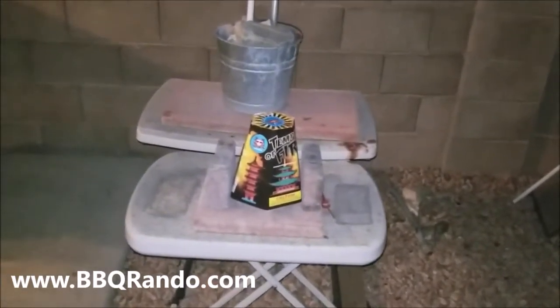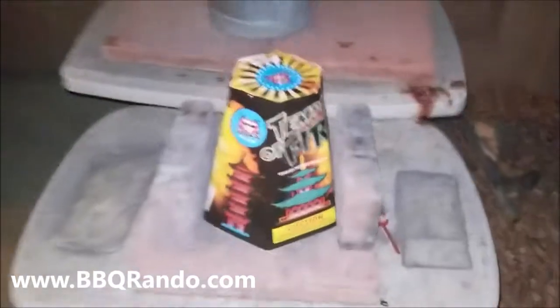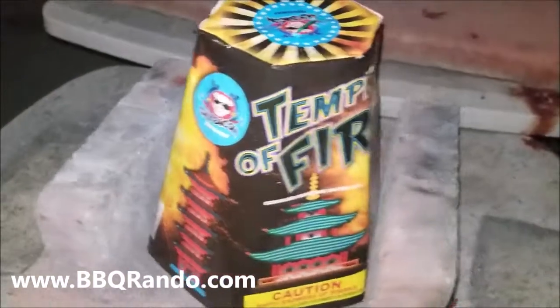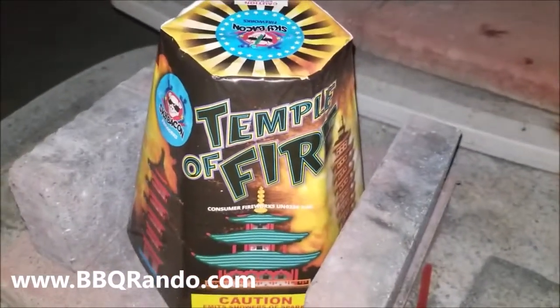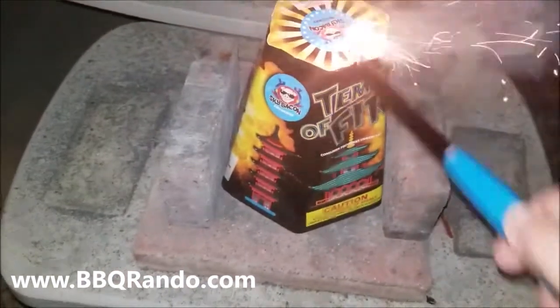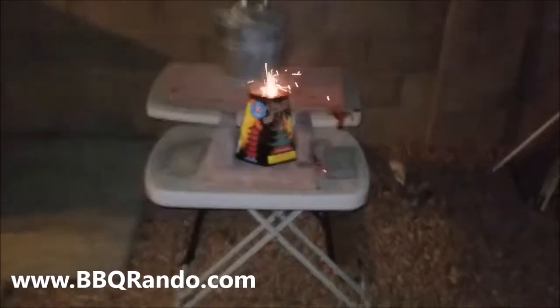Barbecue Rando here at the launch pad. You can see Sky Bacon Fireworks, and we got the Temple of Fire. Let's get this show on the road, baby. There we go. Go!